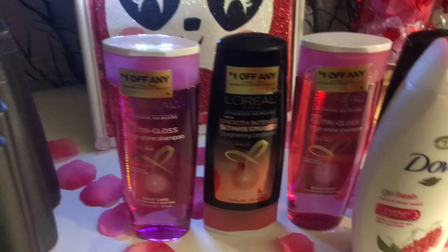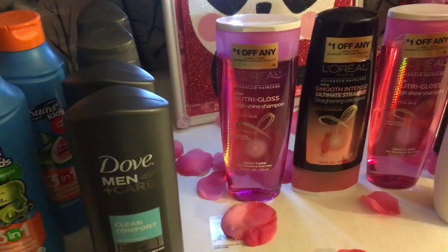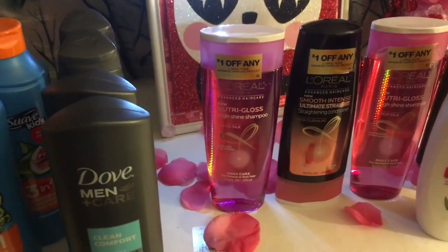After everything, I ended up paying $30 and getting $20 back in points, so that ends up being $10 for everything. Then I can start using that $20 to roll into next week's deals.